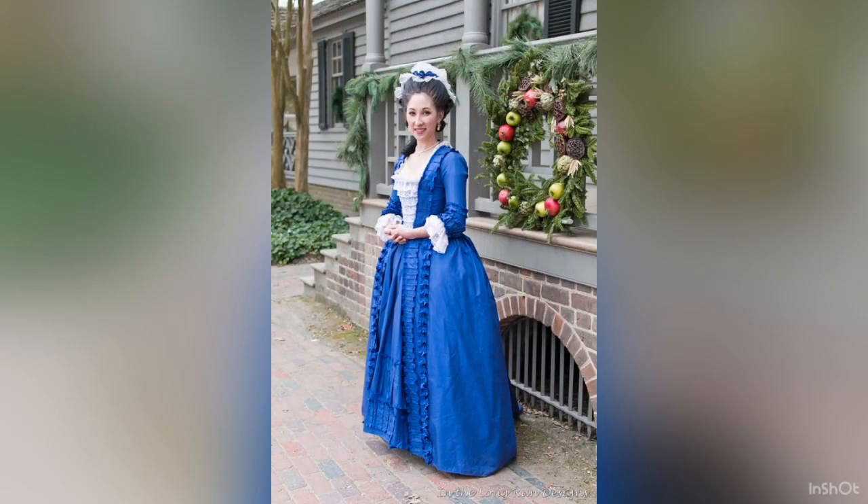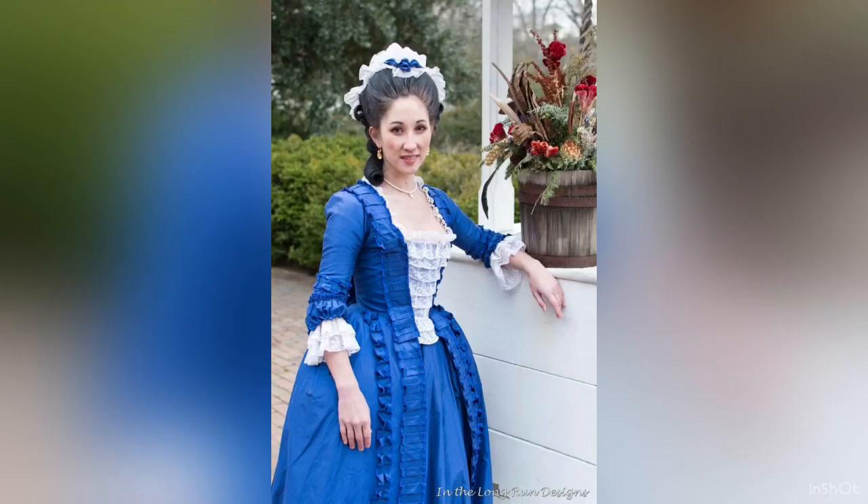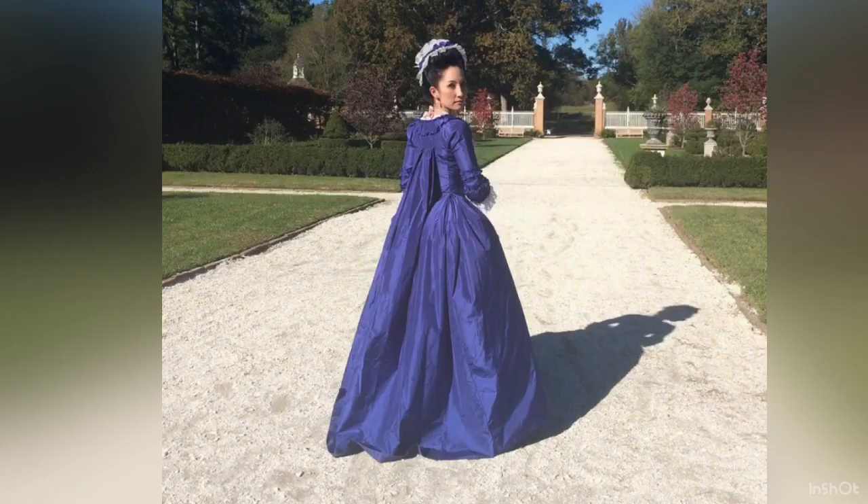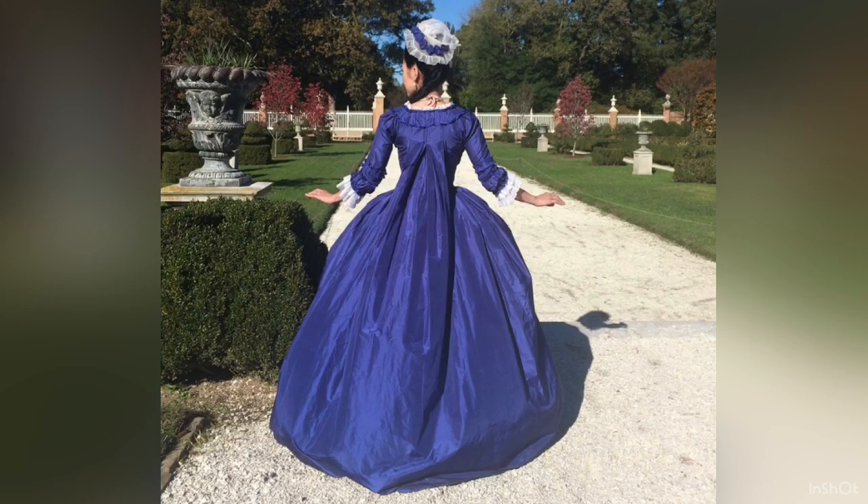Back in 2015 I decided to make my very own historically accurate version of Felicity's Christmas dress. I wanted it to be as accurate to 1774 as possible while still being recognizable as Felicity's dress. My biggest deviation was to make it a sackback, or robe à la Française, because I had always wanted one and never made one up until that point.